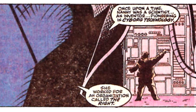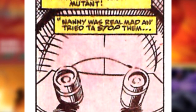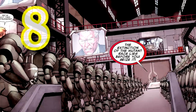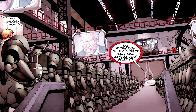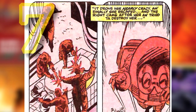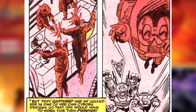The cyborg known as Nanny was once a brilliant inventor who was responsible for many developments in cybernetics. She was employed by a group known as the Right, for whom she created various devices. She discovered that the Right was an organization operated by Cameron Hodge, and their sole purpose was the elimination of mutants. Seeking to stop the group, as she was a mutant herself, Nanny rebelled and she was sealed in one of her egg-shaped robot battle suits, trapped indefinitely and quickly losing her sanity.